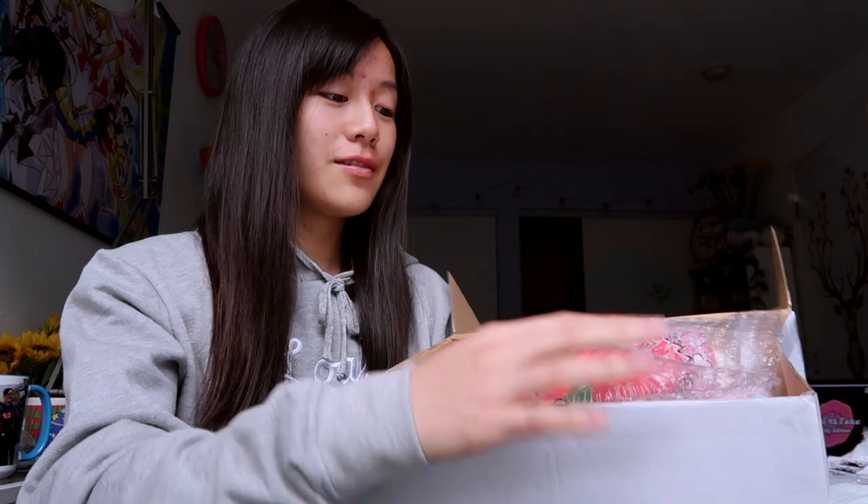So the package came in this white box, and they always have the Delightful Boutique sticker with their mascot Snowy. I kind of already know what I bought because I mean, I did buy it. Let's see — let's refresh my memory. Okay, they kind of covered everything in this single sheet of bubble wrap.